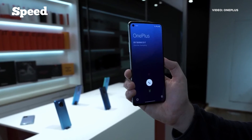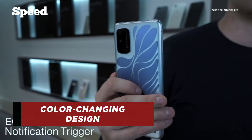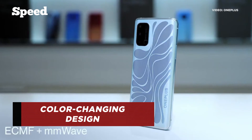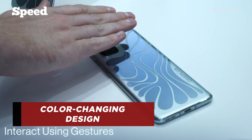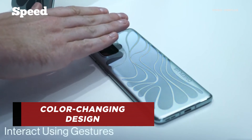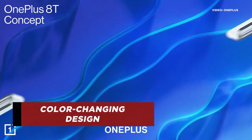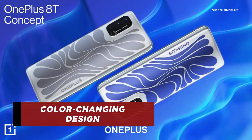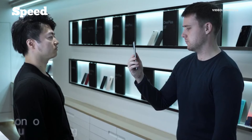OnePlus has shown off a concept device with a pretty unique rear design that changes color alongside a motion tracking radar module. The rear panel consists of a metal oxide film that changes colors depending on the voltage applied, and can go from blue to silver and black. Despite the smartphone maker announcing that it has no plans to sell the concept device commercially, we just might see similar technology used and applied by other brands for their devices.